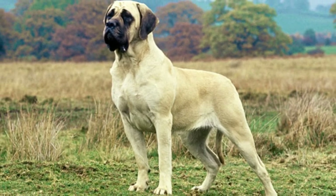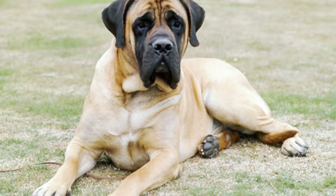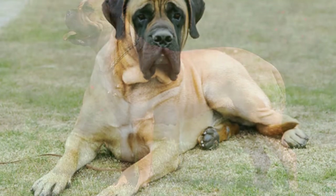Welcome to Zoological World. Today we are discussing the Mastiff. The Mastiff is known for its large size, friendliness, loyalty, and affectionate nature.